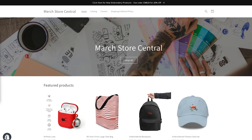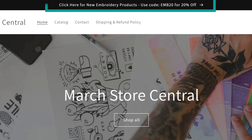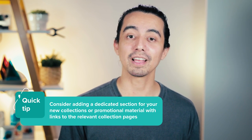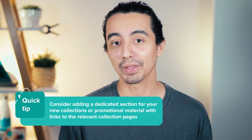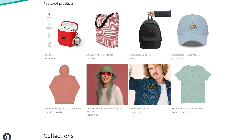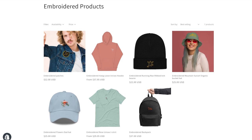Let's say your customers spend most of their time on your website. To keep them informed, create a site-wide or homepage banner announcing your latest product releases. If there's a particular page that your customers visit frequently, consider adding a dedicated section for your new collections or promotional material with links to the relevant collection pages. To make it easy for customers to find your new products, set up a general collection page for embroidered products, where they can browse all of your embroidered hats, t-shirts, joggers, hoodies, and patches. This will offer them a variety of options to choose from.